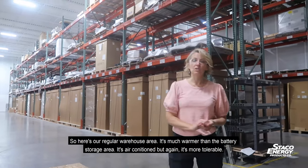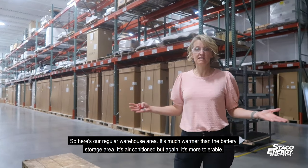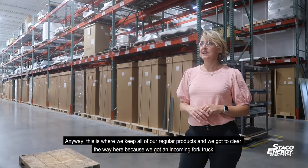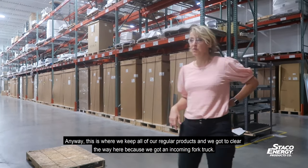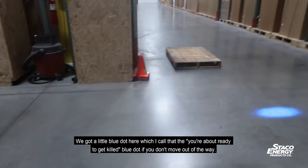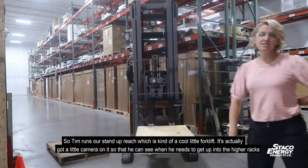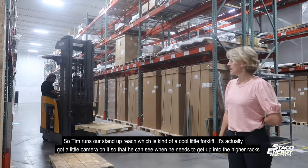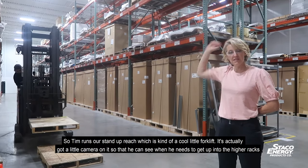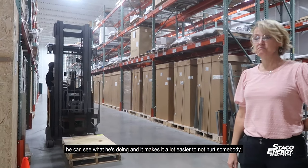Here is our regular warehouse area — much warmer than the battery storage area. It's air conditioned but more tolerable. This is where we keep all of our regular products. We've got an incoming forklift — I call that the 'you're about ready to get killed' blue dot, so don't move out of the way! Tim runs our stand-up reach; it's a cool little forklift with a camera on it so when he needs to get up into the higher racks he can see what he's doing, which makes it a lot easier to not hurt somebody.